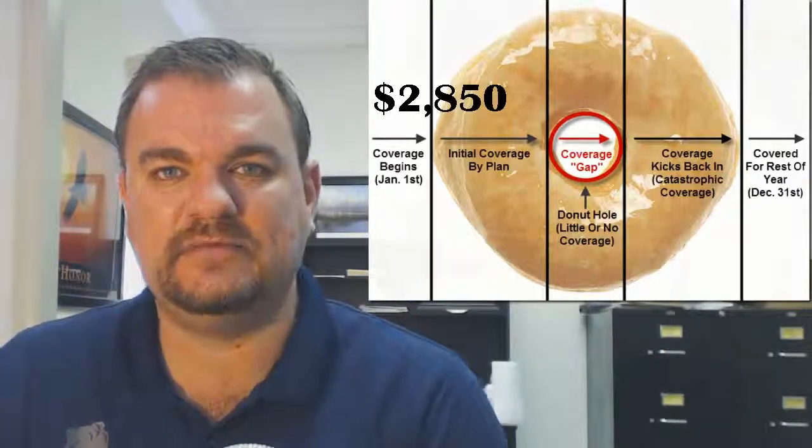The good thing about 2014 and beyond, all the way up until 2020, is that when you're in the donut hole, it's not as bad as last year. Last year and before, being in the donut hole meant you pay 100% of all the drugs while you're in that donut hole, until you reach the catastrophic limit, and then there are copayments again. So you pay copayments all the way until you hit the donut hole. Then when you're in the donut hole, you're on your own. When you emerge from the donut hole in the catastrophic area, you're again covered with some copayments.